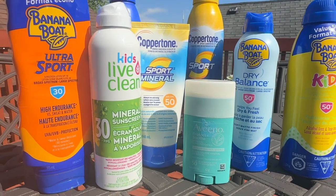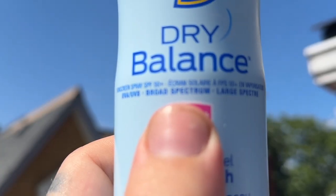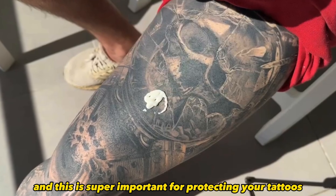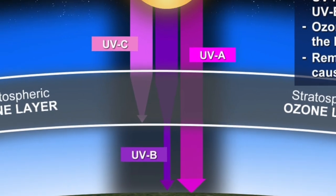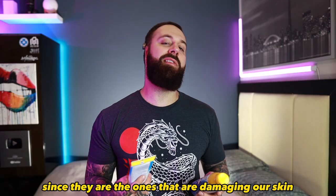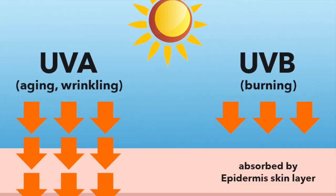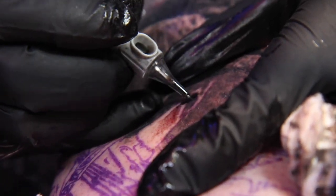These sunscreens have a lot of confusing labels and wording, so let's knock off one of the main ones: broad spectrum. Broad spectrum means it protects against UV radiation, and this is super important for protecting your tattoos. There are three types of UV rays — UVC, which we don't have to worry about as it's absorbed by the ozone layer, and UVB and UVA rays, which do enter the atmosphere and are the ones we need to be cautious of. UVA rays enter the skin deeper than UVB and are actually able to hit the dermis layer, which is where your tattoo ink sits.